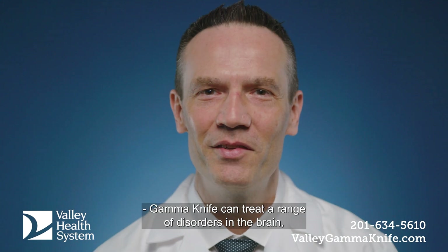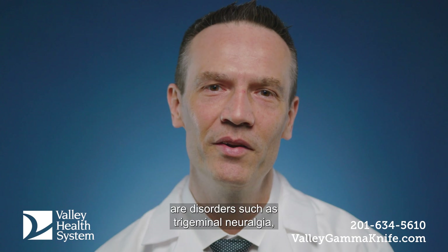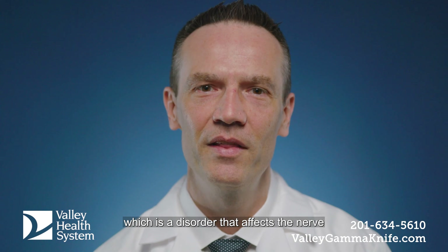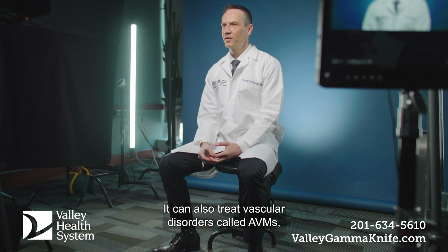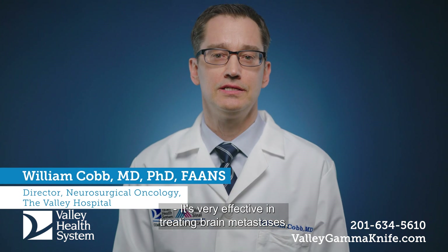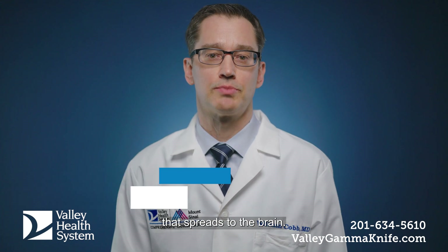Gamma Knife can treat a range of disorders in the brain, anywhere from benign to malignant. The benign disorders it can treat include trigeminal neuralgia, which is a disorder that affects the nerve that gives you sensation in the face. It can treat benign tumors of the brain called meningiomas. It can also treat vascular disorders called AVMs, or arteriovenous malformations. It's very effective in treating brain metastases, meaning patients who have cancer — whether in the lung or the breast — that spreads to the brain.